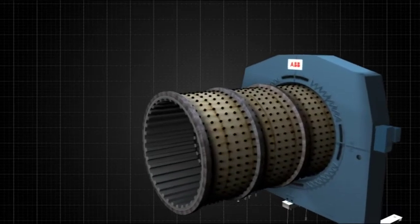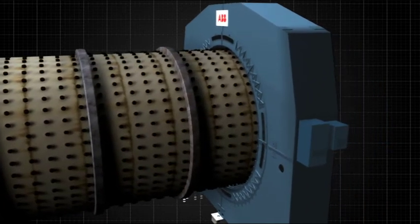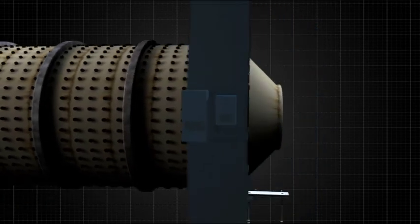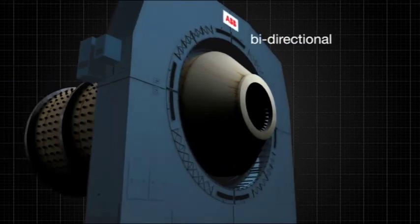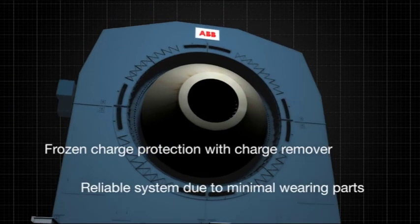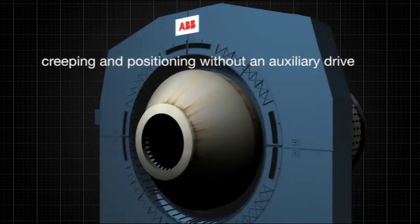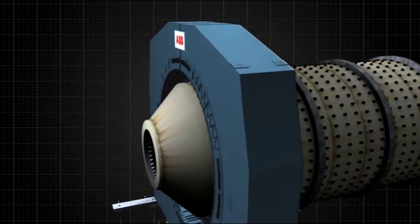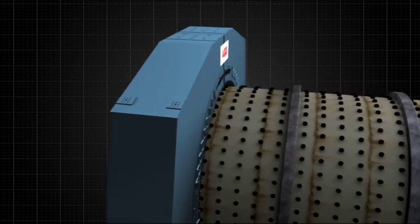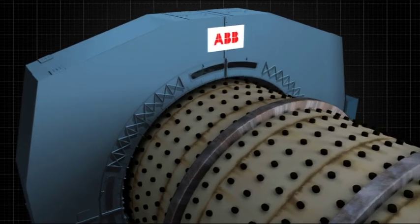Combining raw power with precise control, the GMD system offers significant advantages in grinding applications. ABB gearless mill drives allow bi-directional operation, have integrated frozen charge protection with charge remover, are reliable because they have minimal wearing parts, and offer creeping and positioning without an auxiliary drive. Choose ABB for a complete solution, built to the highest specifications, that's ready to integrate with your existing infrastructure and bring control, efficiency and durability to your process.